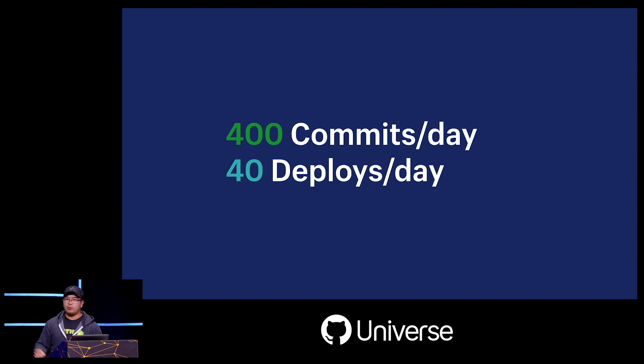What is interesting is that we deploy our monolith to production 40 times a day. That means that more than once an hour, we deploy our entire stack to over one million global merchants, and most of this happens during the 9 a.m. to 5 p.m. Eastern time zone workday.